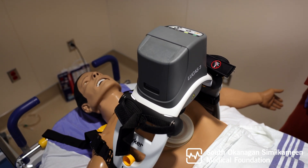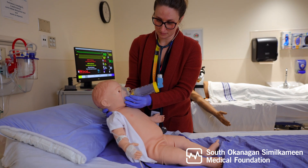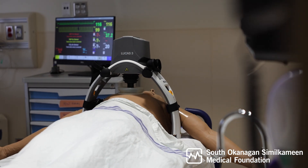We offer outreach simulation as well, so we can take the equipment from the simulation lab and go to some of those outlying rural sites all over Princeton and Karameas and offer the same kind of training. It provides a safe training experience for all practitioners so they can practice their skills and procedures, which ultimately leads to increased patient safety and outcomes.